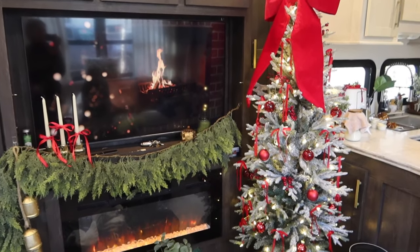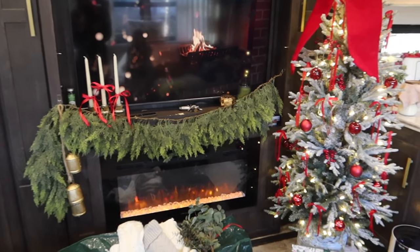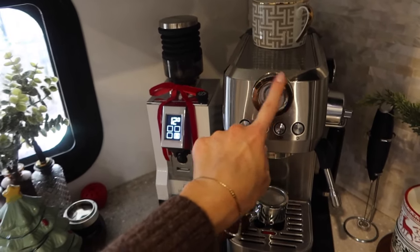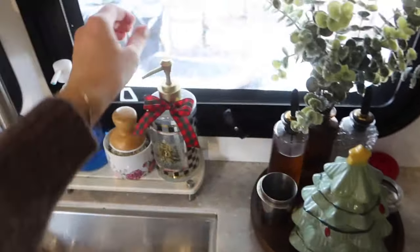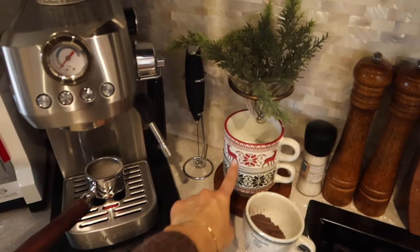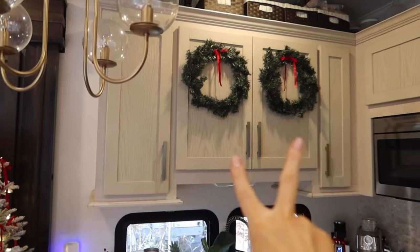My kids' Christmas presents are coming tomorrow - I ordered them ahead of time. I also want to show you guys my coffee station. I have a little mini wreath here - once I find it I'll put it there. I swapped out my coffee bean holder, which I mentioned in my Christmas decor haul video when I went to Beals. I have one in the bathroom too - let me show you. I took out my mugs, and last up is the bathroom and pillows.